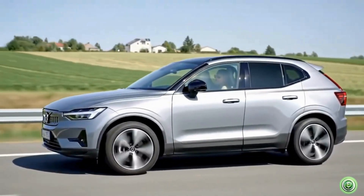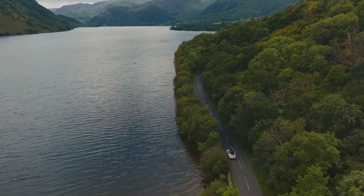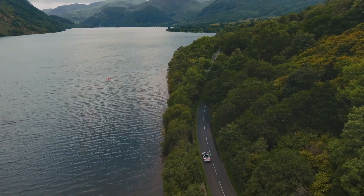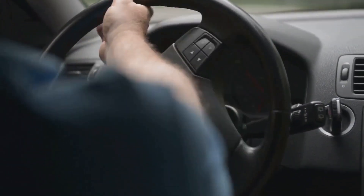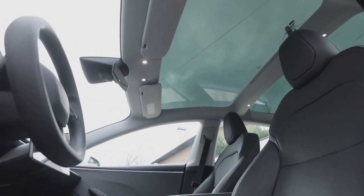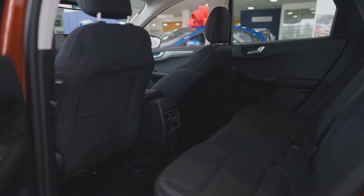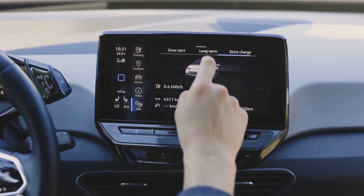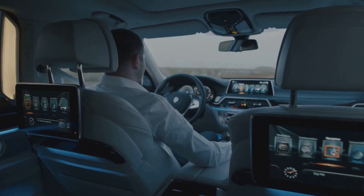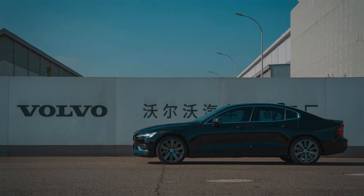What does all this tech mean for you? Freedom. A 400-mile range means no more planning every charge — just drive. The EX60 is as convenient as petrol, but quieter, smoother, and cheaper to run. Safety and comfort are built in with a rigid structure and serene, spacious cabin. The flat floor means more legroom and smarter storage — perfect for families. You get luxury, performance, and responsibility without compromise.